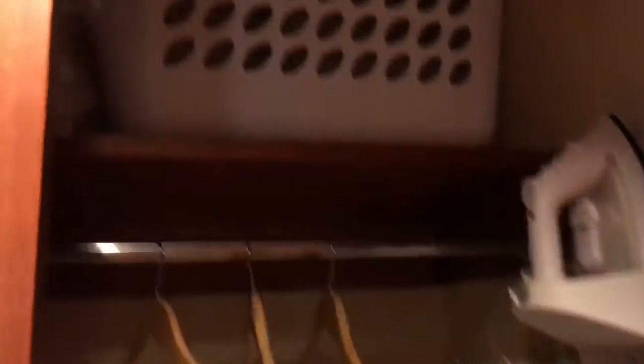All deluxe studios have a standard closet where it comes with an iron, ironing board, and some extra linen. Sometimes it also has a hamper where you can put dirty clothes.